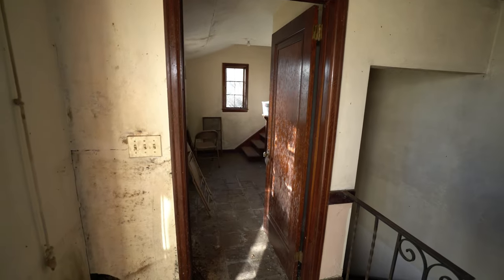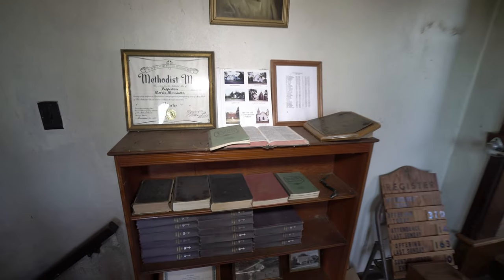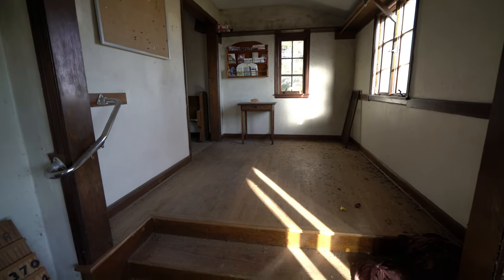Oh, there's stairs going upstairs here. Cool. Multiple levels. Looks like there's a basement. All this old stuff. Smells really moldy in here. Really moldy. Holy buckets.